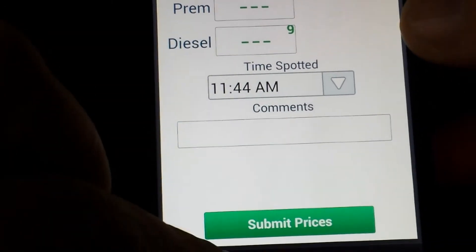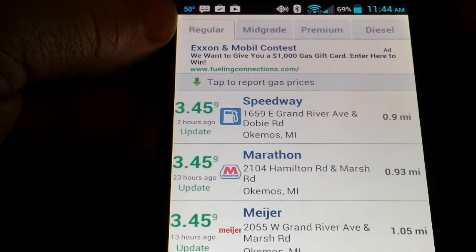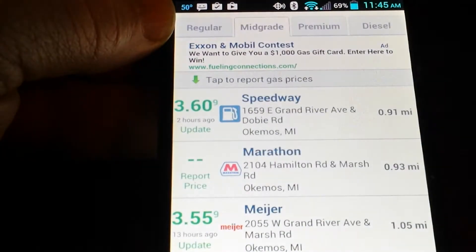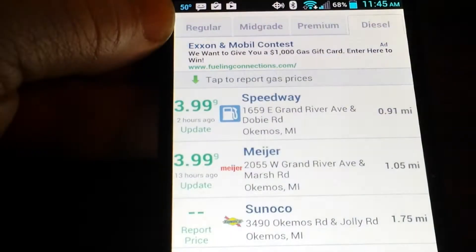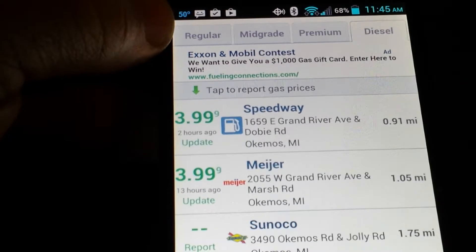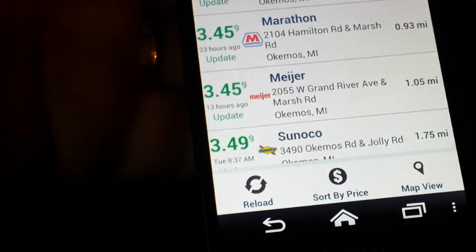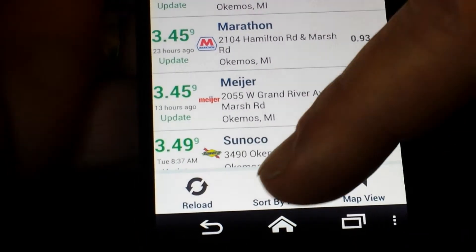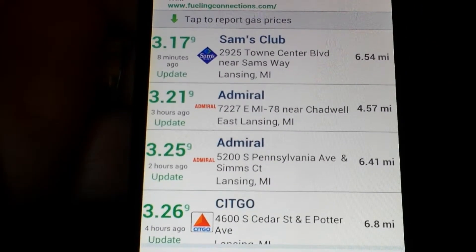At the top you'll see the different kinds of gas — regular, mid-grade, premium, and diesel. You can tap on each one and see the prices for those particular grades. Some haven't been reported, so you might have to go there and see for yourself, since this is a social type thing based on people putting in prices. You can also set this up to be sorted by price — in this case, Sam's Club has the cheapest gas.